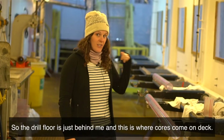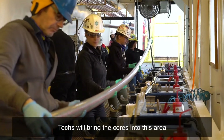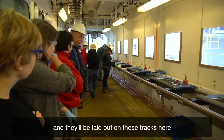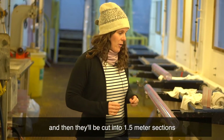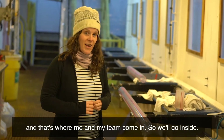The drill floor is just behind me and this is where cores come on deck. Techs will bring the cores into this area and they'll be laid out on these tracks here, and then they'll be cut into one and a half meter sections — and that's where me and my team come in.